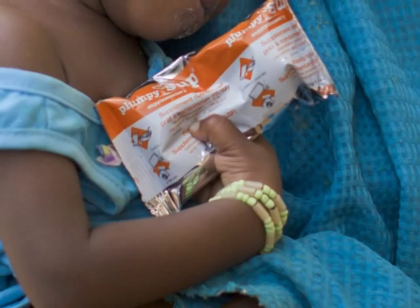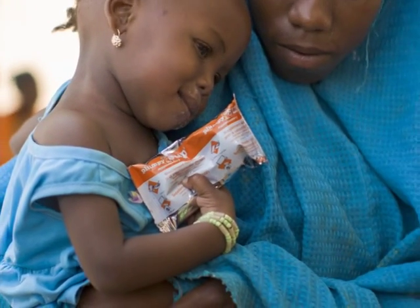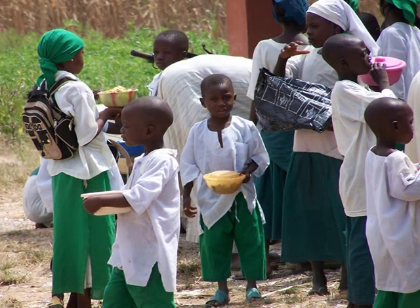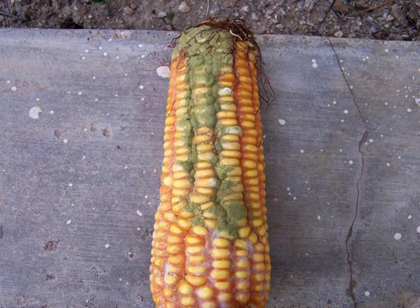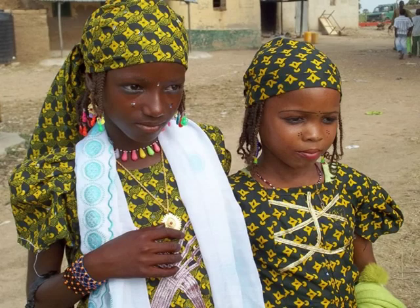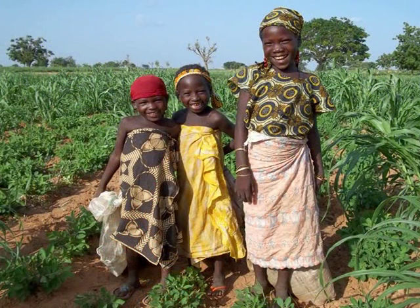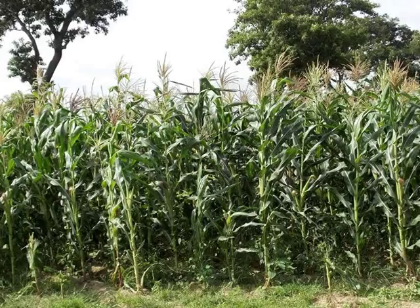With malnutrition and poor diets undermining the health of more than a quarter of the world's population, the need to support healthy eating has never been stronger. But healthy eating doesn't just mean the types and amounts of foods eaten — it's also about food safety. And safety is compromised for millions of children and poor families in Africa by an invisible, tasteless poison that can frequently be found in everyday foods like maize and groundnut.